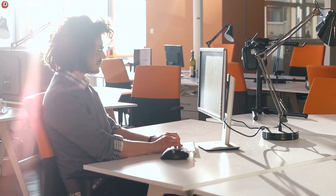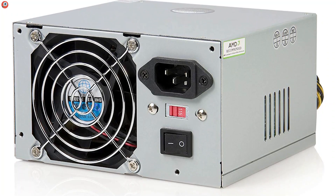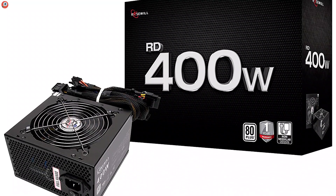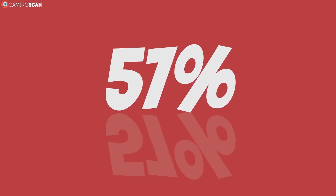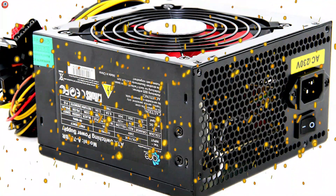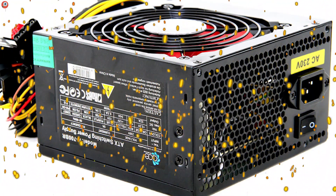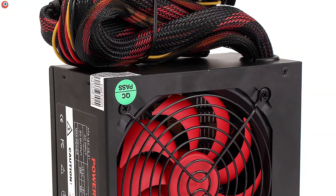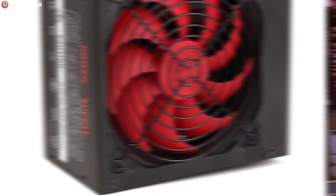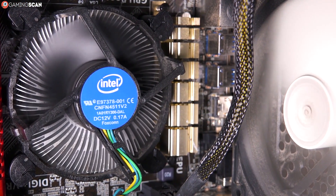Ideally, your PSU will not only meet but also exceed the power requirements of your PC. Power supplies work best when they're left with a little breathing room. If you're aiming for maximum efficiency, you'll want your power supply to run between 50 and 80 percent of its total output. This way you'll ensure the PSU doesn't heat up too much, since there's nothing power supplies hate more than heat. Consider buying one that can deliver twice the wattage you need — it'll be quieter, last longer, and leave extra wiggle room for future expansions and overclocking.